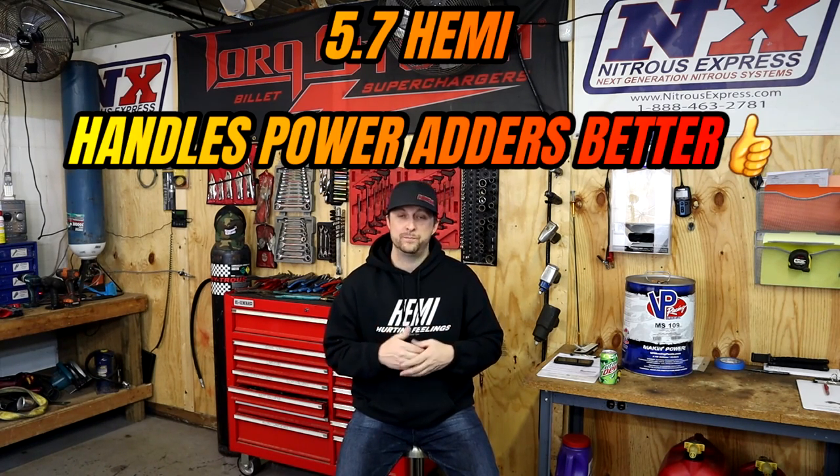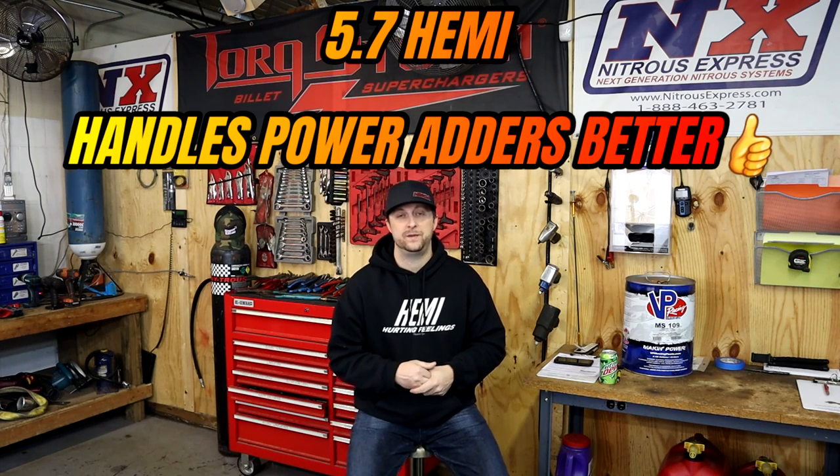Most individuals are looking at this vehicle as bone stock — they're going to buy the vehicle, drive the vehicle, and may install a few modifications during the lifetime of their loan as they're paying it off. The other reason a lot of people consider the 5.7 liter Hemi over the 6.4 liter Hemi is that the 5.7 liter Hemi can actually take a little more abuse than the 6.4 liter Hemi can.